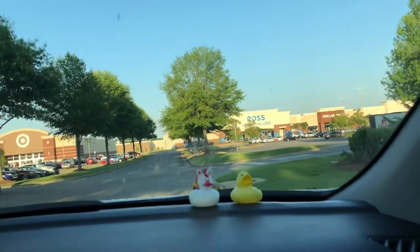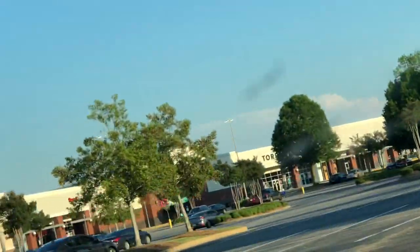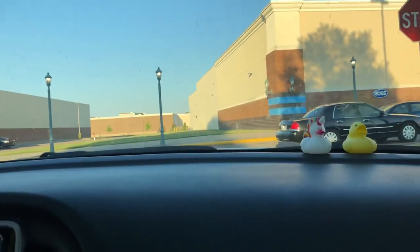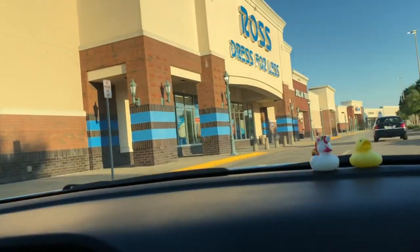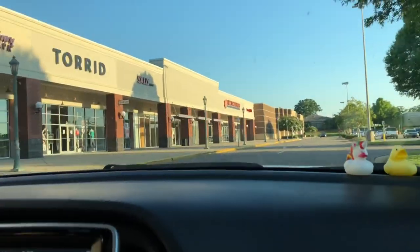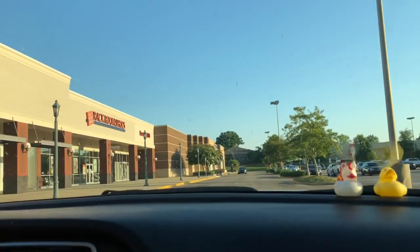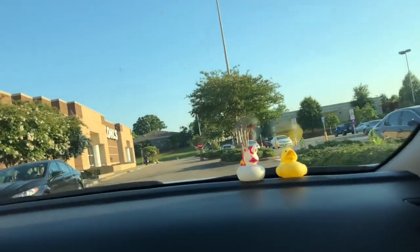Now we're pulling up to Ross, Dollar Tree, and PetSmart down there. We can check Torrid — there's a baby store too, yes. There's also a Sally's next to Torrid so we're gonna check that and a shoe store. We need to figure out how to get back there — there could be an entrance down here.